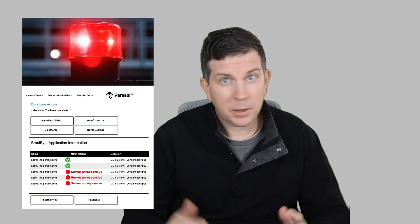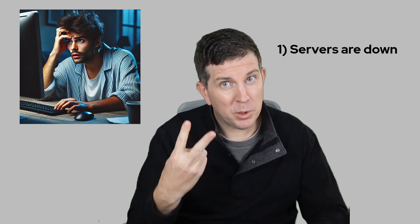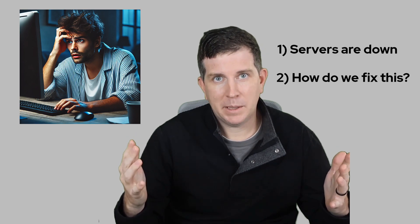I want to show you a modern way to have your IT organization react the next time you get that 2am call that everything is failing — aka the shit has hit the fan. This story starts like most IT issues, with something being read. In this case, your servers are down and nobody is really sure why. So problem one: servers are down. And problem two: how do we fix this?